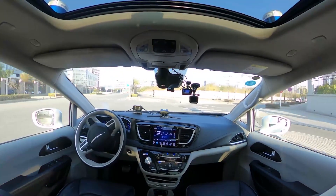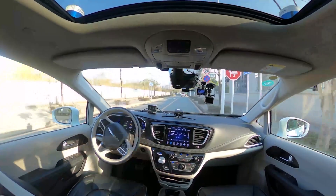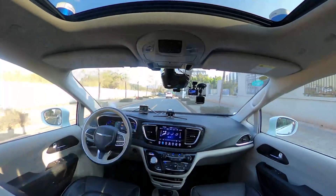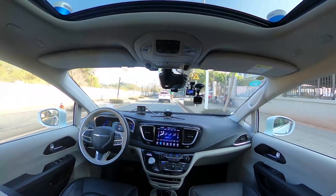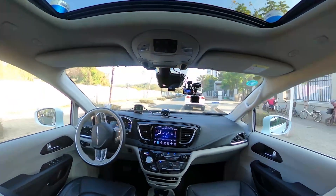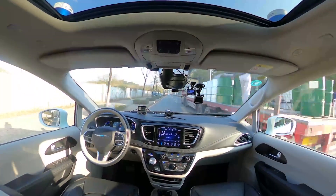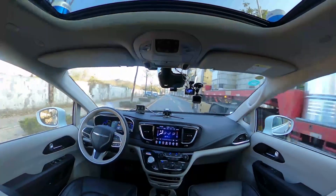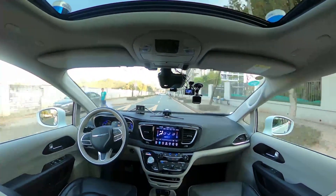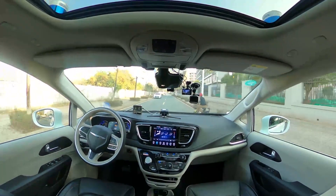Now our robot taxi is turning into a rather narrow road with a stop sign. We've bumped into a very common situation — a big truck stopping right in front of us — and our robot taxi has carefully and smartly made the choice to go on the opposite lane to go around and bypass these cars. This is definitely a required skill to drive in China.